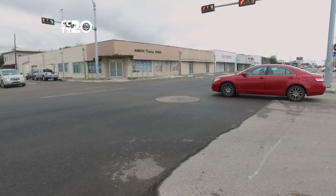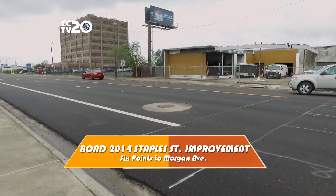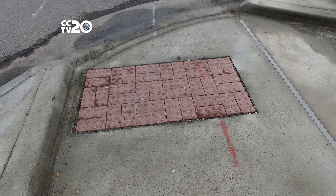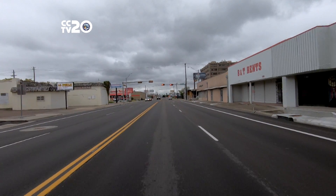Let's go to the recently completed section of Staples Street to take a look at the brand new road improvements. We're at the Bond 2014 Staples Street Improvement Project from Six Points to Morgan Avenue. This stretch of Staples is open to traffic and received a complete reconstruction including new underground stormwater, water and wastewater lines, concrete bus pads, signage and ADA ramps. If you get a chance, take this Staples route to your favorite restaurant or business and enjoy this completed Bond project.